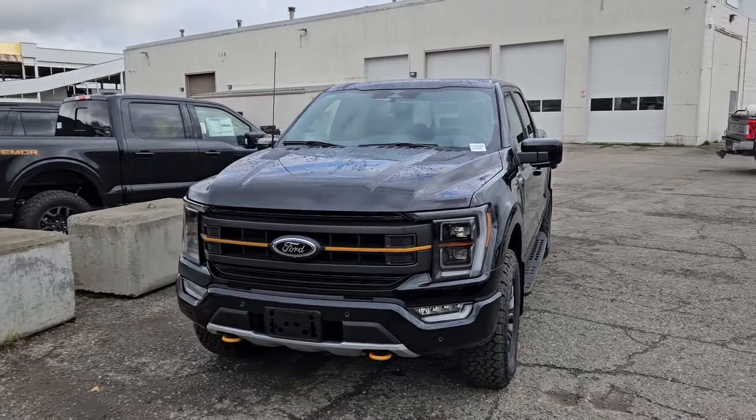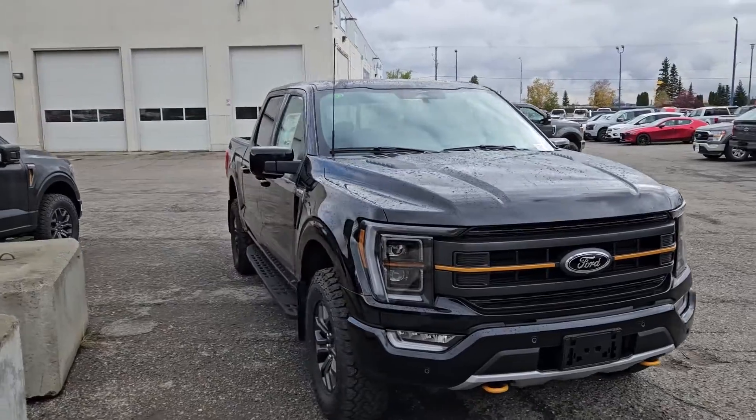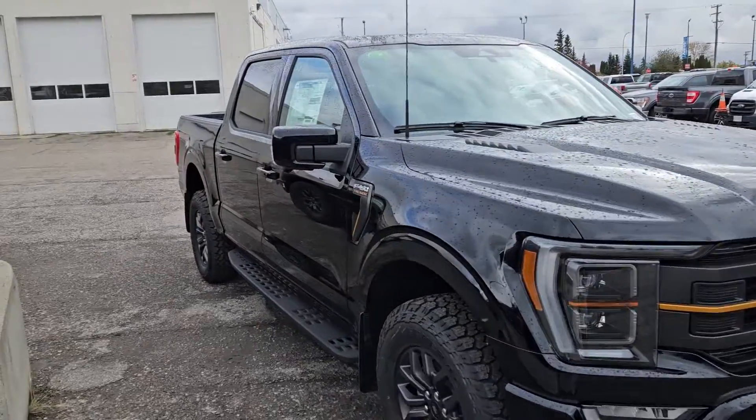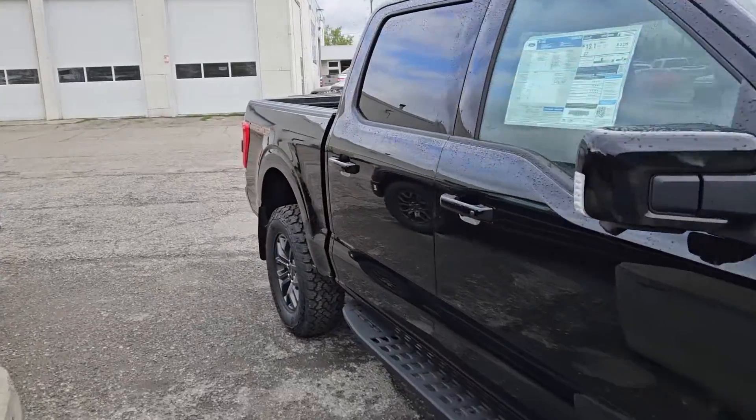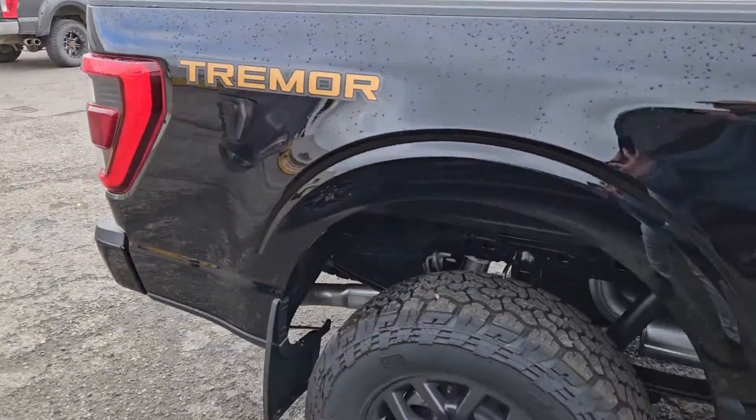This is Eric at Prince George Ford and we're taking a look at the 2023 Ford F-150 in a Tremor trim, powered by a 3.5 liter V6 EcoBoost engine providing you with excellent power for towing, hauling, and 4x4ing with some great fuel efficiency.